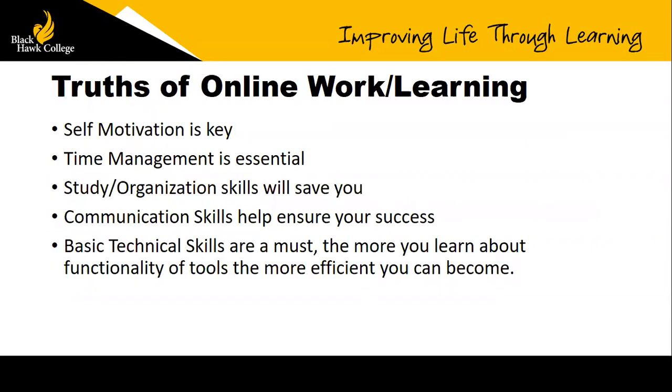Just to overview what we talked about — some key truths of online work or learning: self-motivation is key, time management is essential, and study and organization skills are really going to save you. Communication skills are going to make sure you succeed in a remote setting, and having some basic technical skills is important. The more you learn about the functionality of tools, the more efficient you'll be.